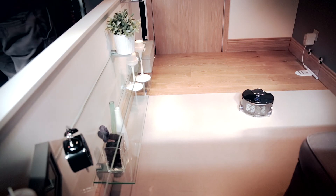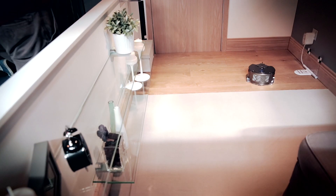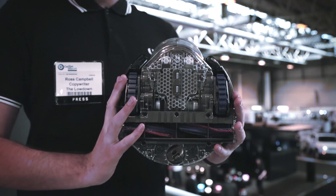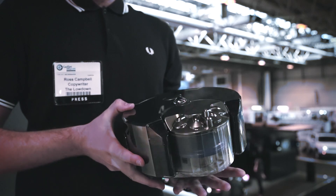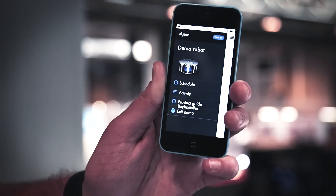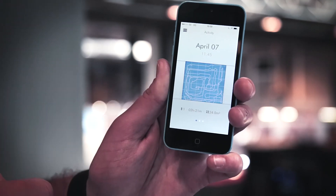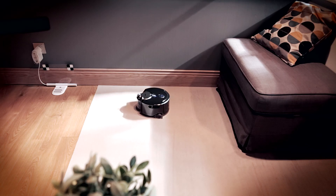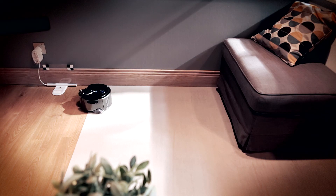Finally, there's this little guy — Dyson's 360 iRobot vacuum cleaner. The machine beats competitors hands down with its tank-like trackpads that allow it to manoeuvre over things like door thresholds. It also has a 360-degree camera on top that lets it map out the whole room. It can be controlled through your smartphone and when it's running low on battery, it will make its own way back to the dock to recharge.